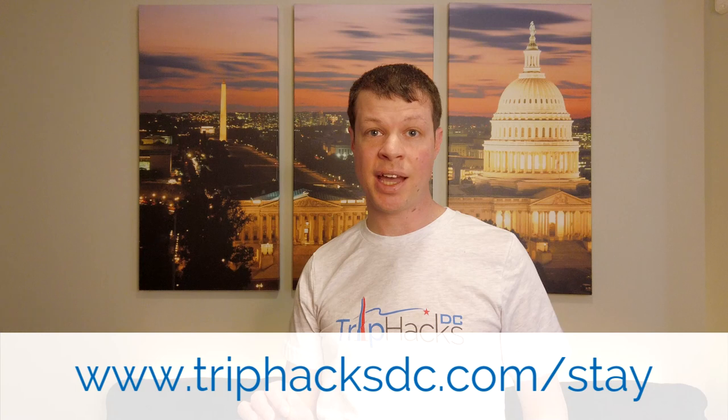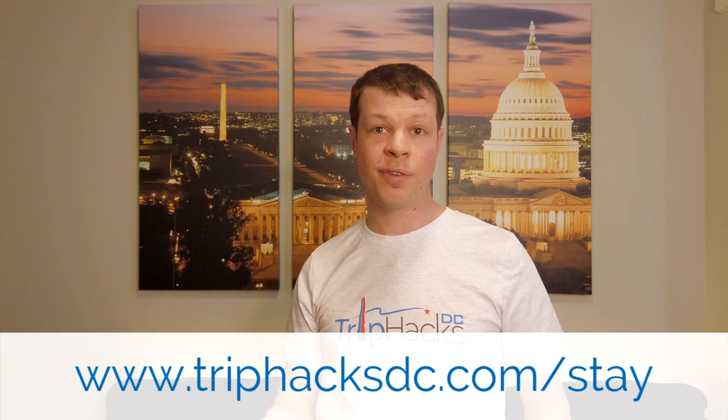For a full list of the 11 areas, check out triphacksdc.com/stay or find the link in the video description. If you have stayed downtown on a previous Washington DC trip, or you're a local who lives downtown, leave a comment on this video and let me know what you like most about the area. With all of that said, let's get started.